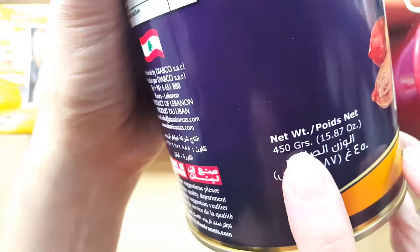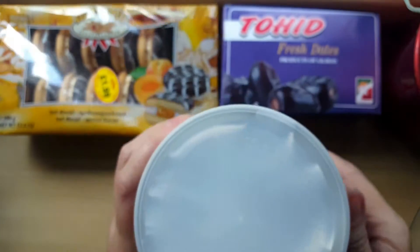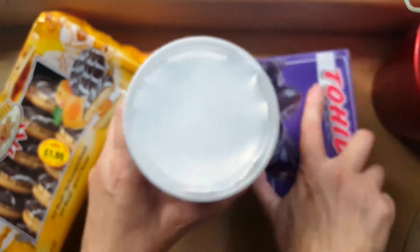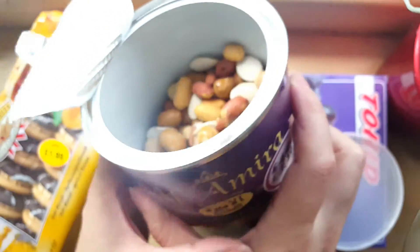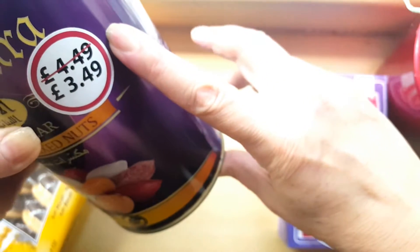I'm not sure whether they reduced the price from £4.49 to £3.49 because lots of people complained. In other parts of the world people complain about this, but us in the UK, we've got used to not complaining and just getting on with things. This item is between half full and three quarters full — how disappointing is that? I want my nuts 100% full.